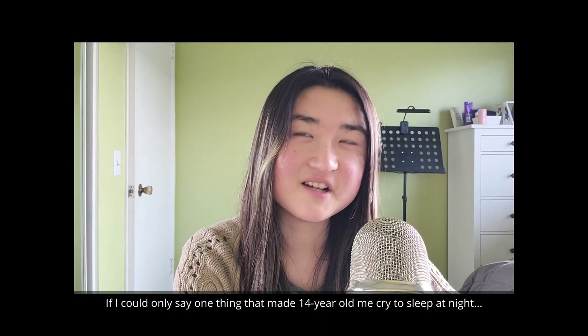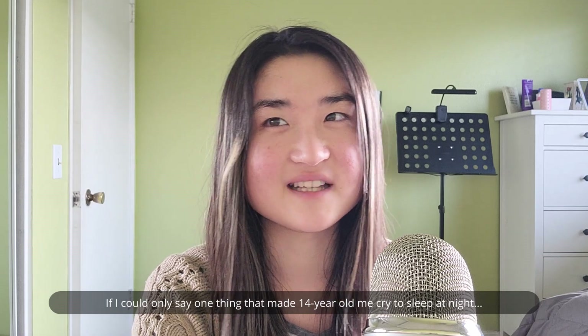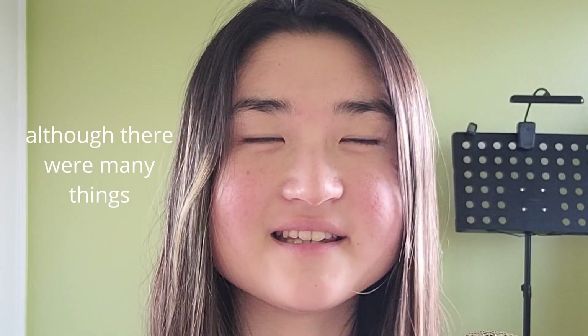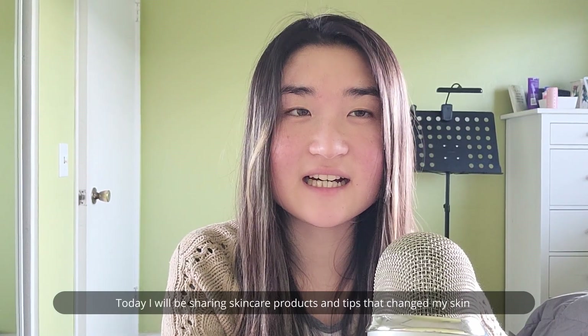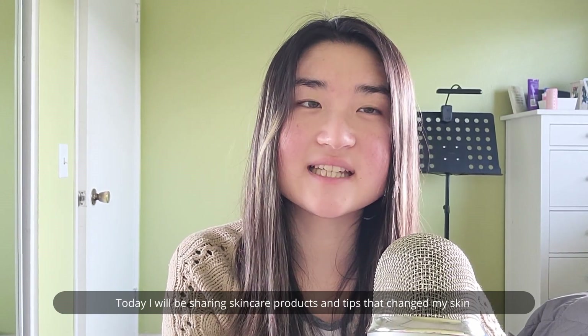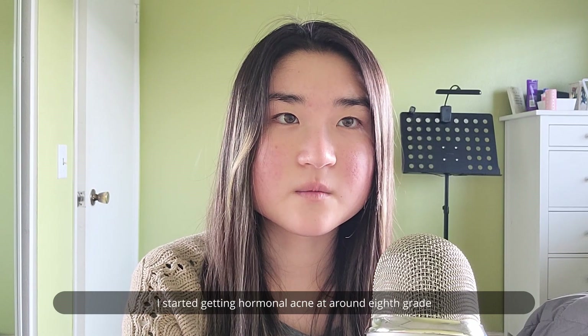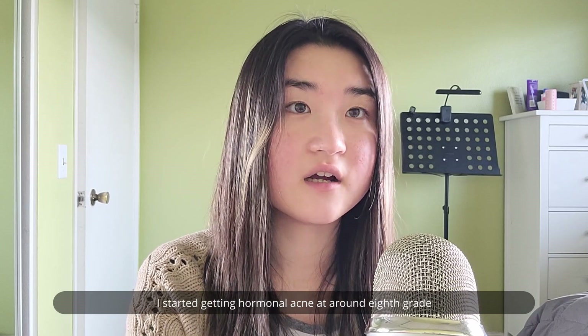If I could only say one thing that made 14-year-old me cry to sleep at night — although there were many things — it would have to be acne. Hi, welcome to my channel, Health by Hany. Today I'll be sharing skincare products and tips that changed my skin from this to this in the course of one year. I started getting hormonal acne towards the end of eighth grade, around May 2021.